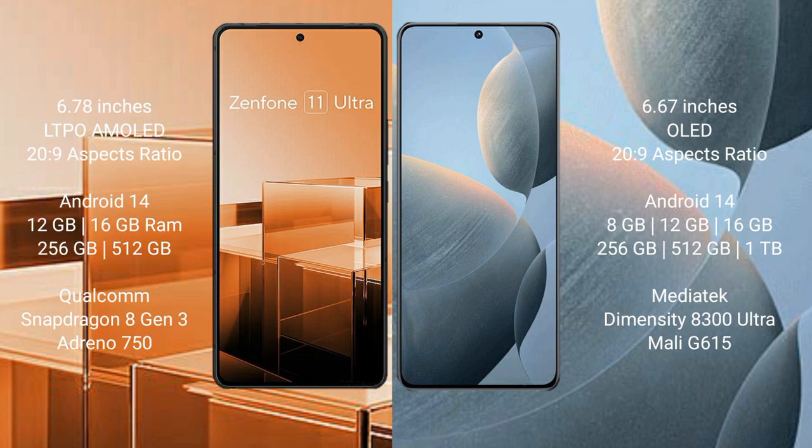Asus Zenfone 11 Ultra runs on the Android 14 operating system. Redmi KS70E also runs on the Android 14 operating system.